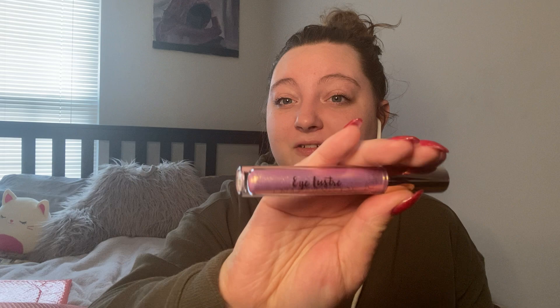Next we have an Eye Luster cream eyeshadow. I have another one of these that I've swatched but not worn yet — that one is kind of a white. But this one — oh my gosh — I love this color. It's like a bright pink, almost lilac with a color shift. I absolutely love it and the shade is called Cupid. So cute — I love Seantè London, such a good brand.